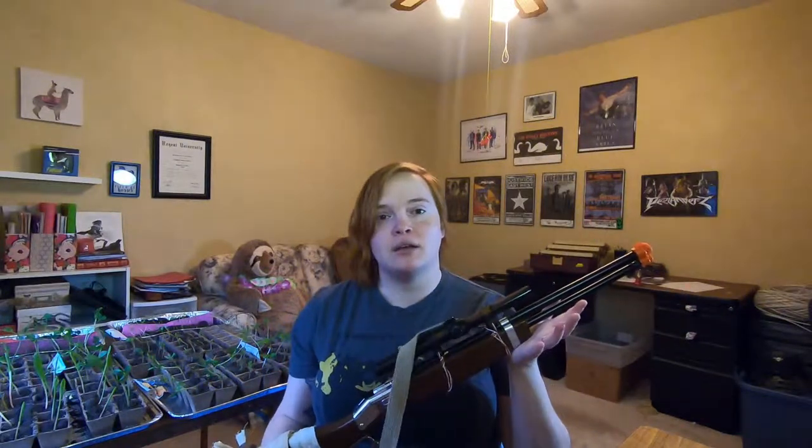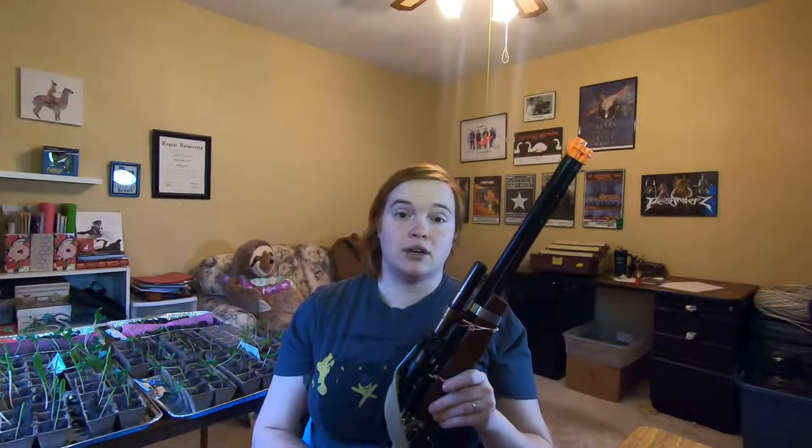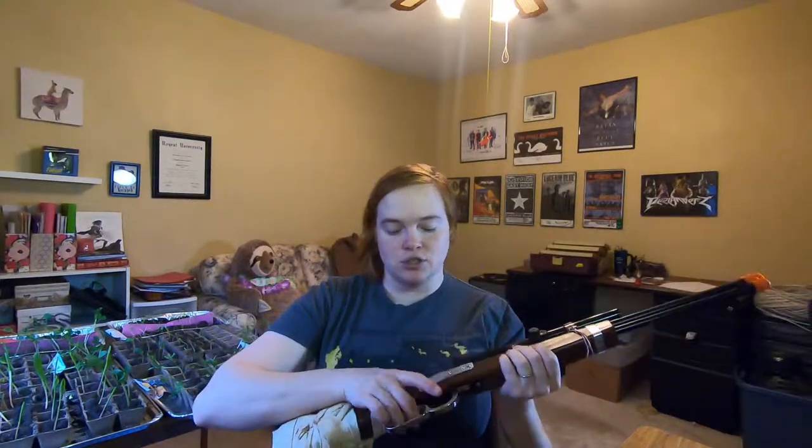Bonus bonus tip: if you are cosplaying and you plan on bringing some kind of prop weapon — sort of like this one — make sure that you are abiding by whatever convention you're going to's weapon policy. A lot of cons anymore will not let you bring in guns that have any kind of action to them. This weapon, even though it is obviously not a real weapon — it's a toy and it's got the orange cap on it — last time I brought it to a con I was not able to take it in. I had to check it, put it in a locker, and pay for them to hold it because it has moving action parts. So make sure you check their weapons policy.